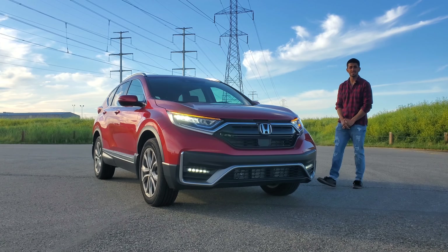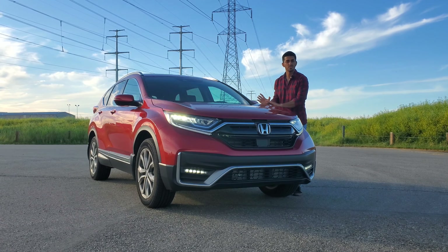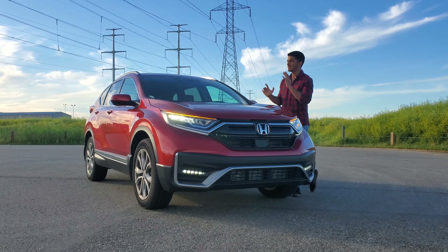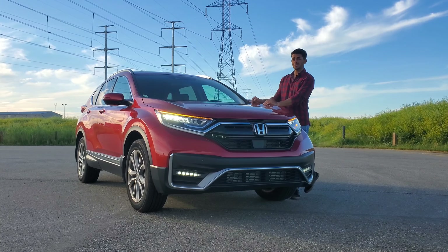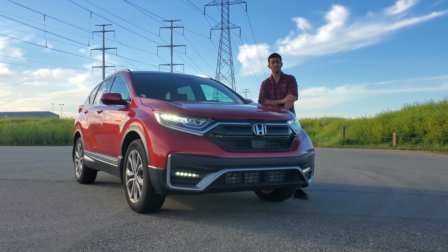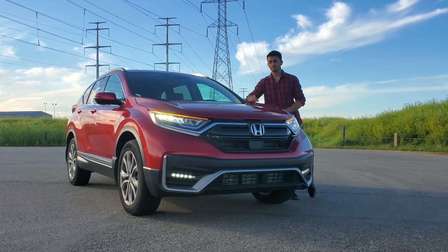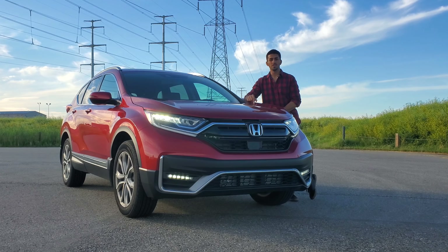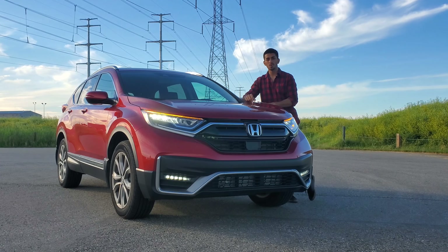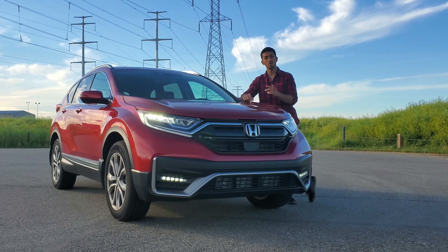The CR-V has been around since 1995 — since I was born. This is its fifth generation. The sixth one is going to be coming in maybe two to three years if you follow the typical Honda vehicle cycle. This one just went through its mid-cycle refresh. Compact crossovers like these are probably the most popular segment in the entire market, and they're also getting more expensive. Is this CR-V Touring worth your above $40,000 price tag? Keep on watching to find out.